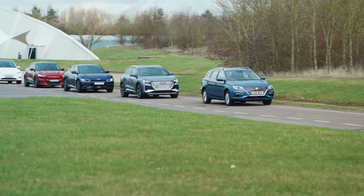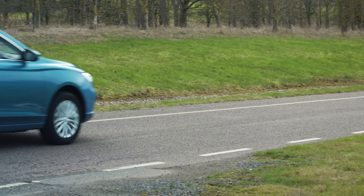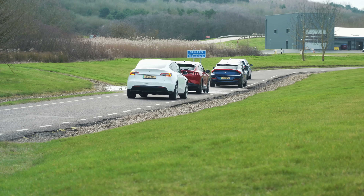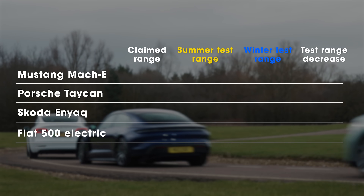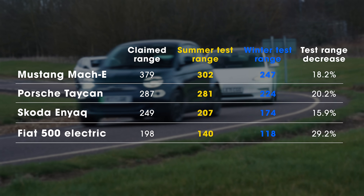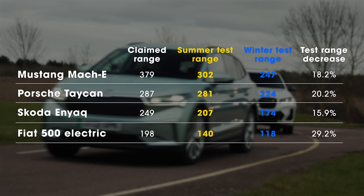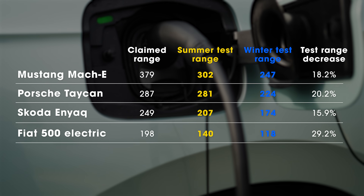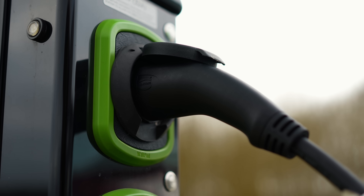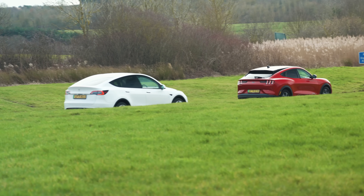What do our winter test results show compared to our summer test? How much of an effect does cold weather have on an EV's range? To answer that, we focus on four contenders tested in identical form in both seasons: the Fiat 500, Ford Mustang Mach-E, Porsche Taycan, and Skoda Enyaq IV. On average, the four cars fell 17% short of the distance they achieved back in July. The closest was the 500, which ran out of juice 21 miles sooner than when it was warm. The Taycan suffered a dead battery 56 miles earlier than in the summer. So based on our UK tests, you can expect around 15 to 20% fewer miles from an EV in winter than in summer, and an even bigger drop in snowy, icy, or colder conditions.